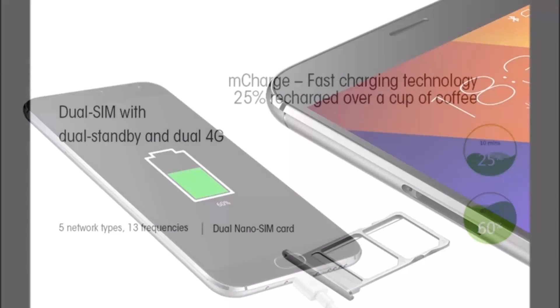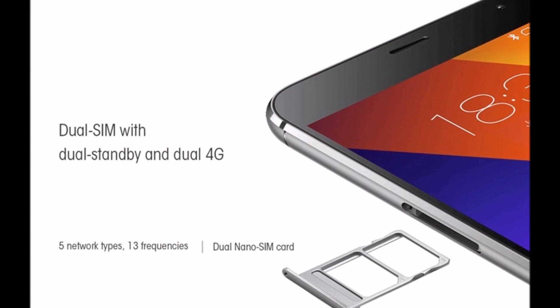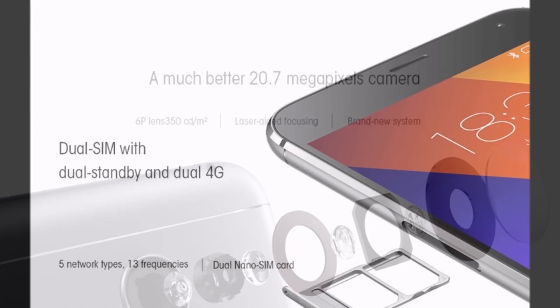Connectivity options include Wi-Fi, GPS, Bluetooth, 3G and 4G.